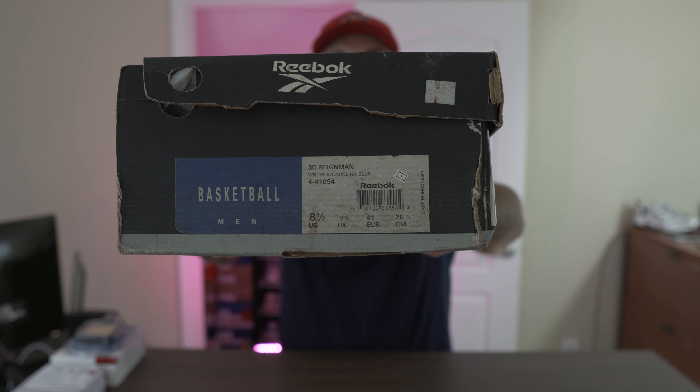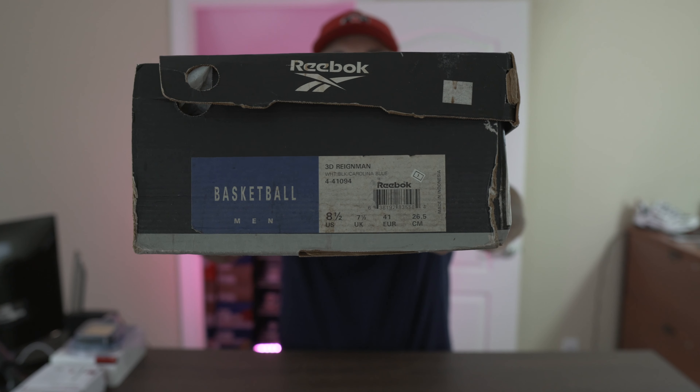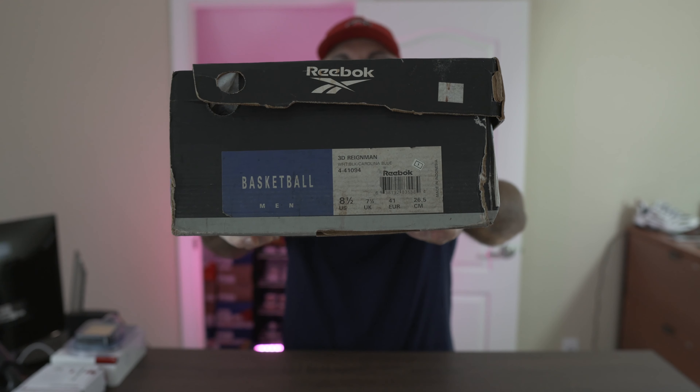You guys can see a late 90s box — always great to get shoes in their original boxes. This is the 3D Rain Man, also known as the Rain Man 3. Hopefully the camera can focus on that label. The model came out with two different names depending on the region and the time — Rain Man 3 or 3D Rain Man — same model.